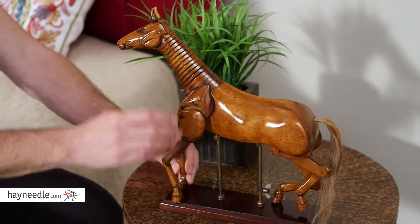Hi, I'm Mark with Hayneedle. If you're looking for a decor piece unlike any other, you'll love the Authentic Models horse statue.